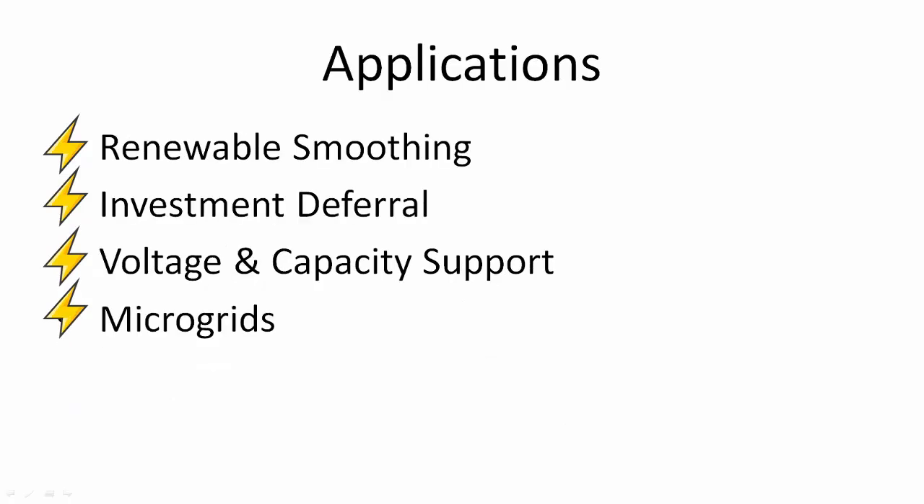There are several applications for the Mega Pack. The first is something Tesla calls renewable smoothing. The Mega Pack is essentially a large battery, and since solar panels only work during the day when the sun is out, the biggest challenge is capturing that energy and using it later. The Mega Pack stores the energy and releases it as needed throughout the day and at night.